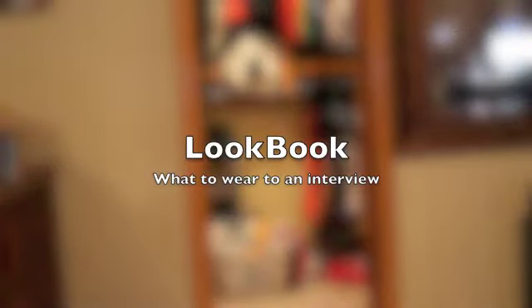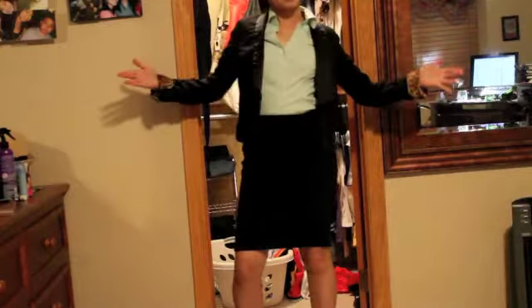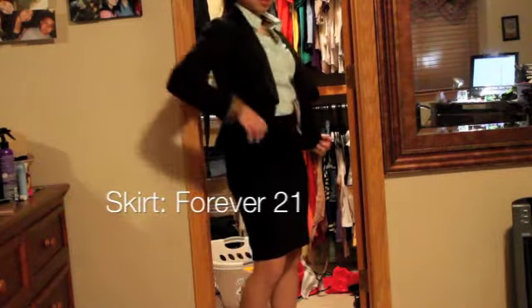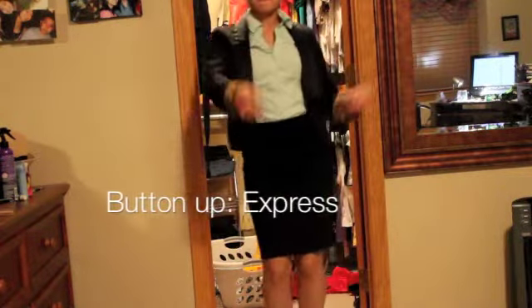Hey YouTube! So this is my lookbook on a bunch of different interview outfits. Since I do have an interview coming up, I decided to break into my closet and see what I could find. Interviews suck, but being able to dress up like this gives you confidence and it makes me feel like I have money.